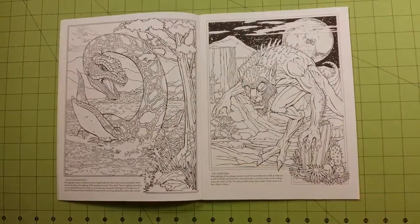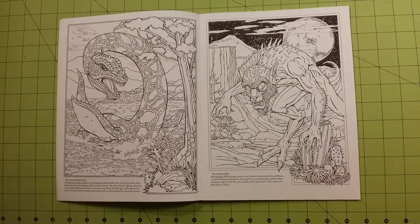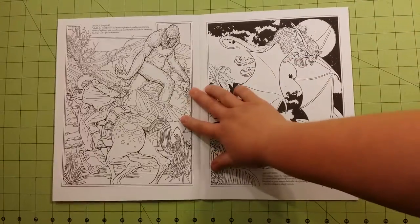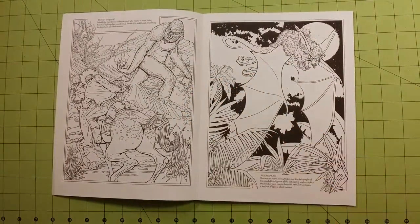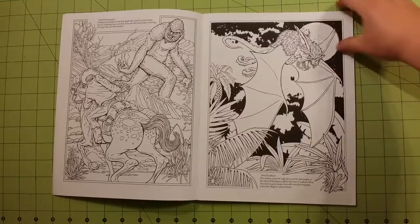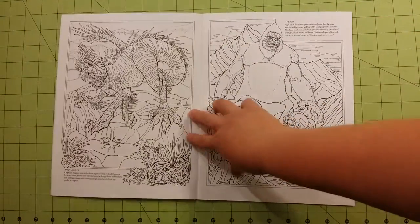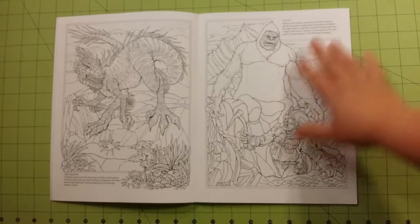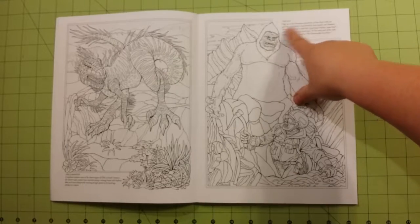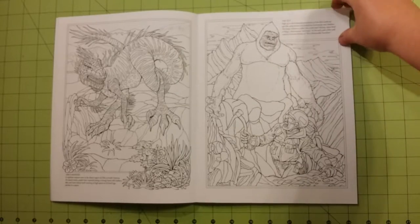There's the creatures right up front — you have the Loch Ness Monster and Chupacabra. Bigfoot there. There's a little paragraph on each page about what the monster is, what the animal is. Like this one says it's the Yeti, and it tells a little bit about where it's found and stuff like that.